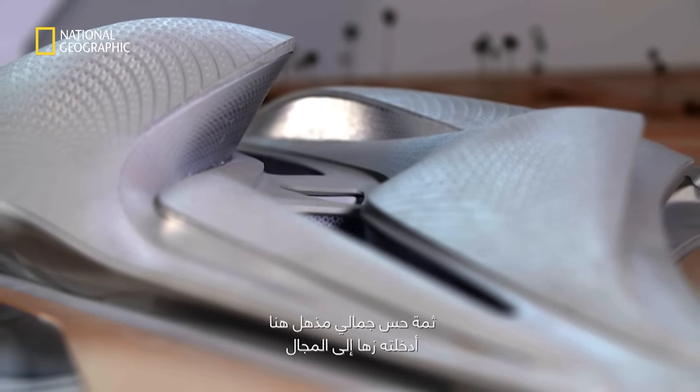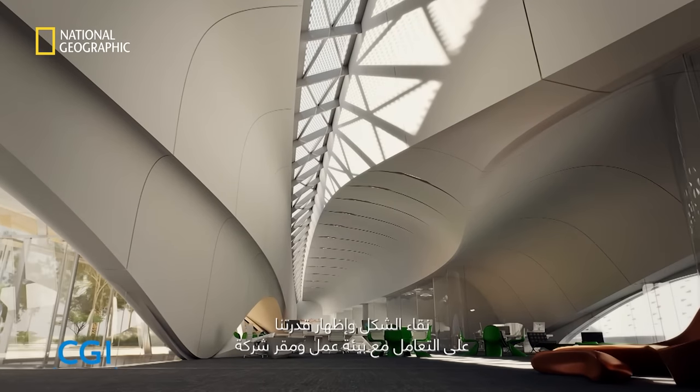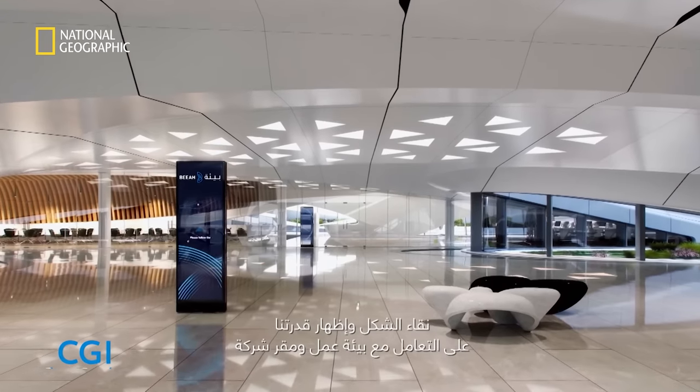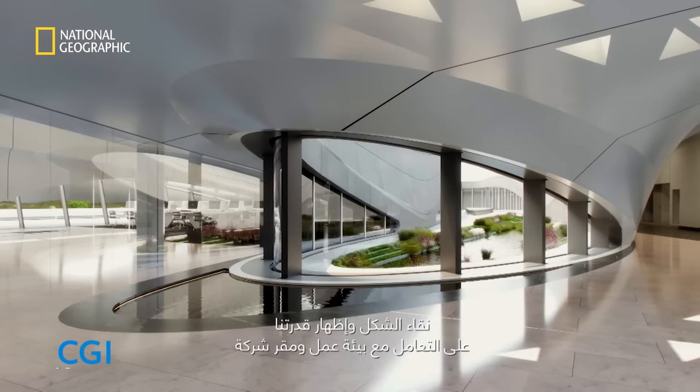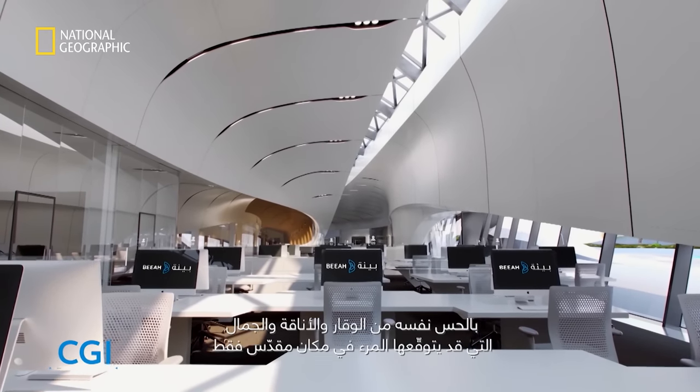There's an incredible sense of beauty at play here, which Zaha brought into the discipline — the purity of the form, showing that we can treat a work environment and corporate headquarters with the same sense of dignity and elegance and beauty like one would expect, otherwise perhaps only for a sacred space.